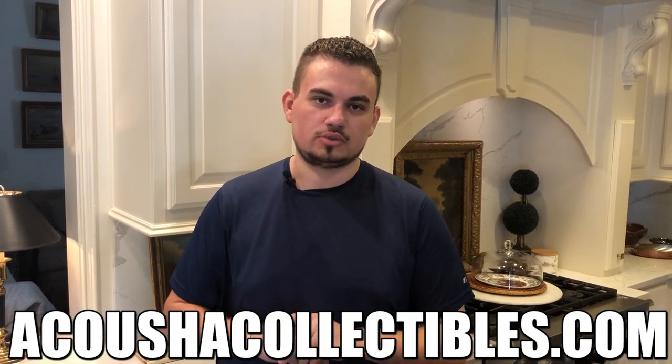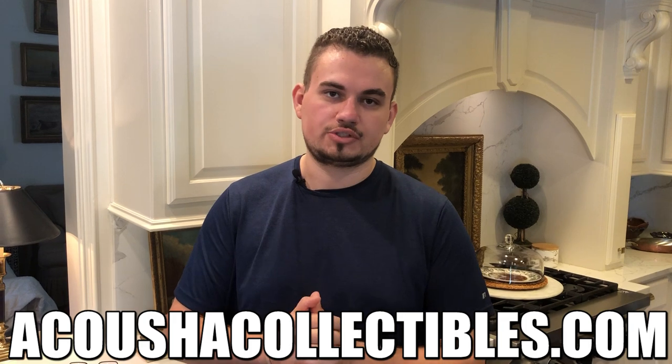Videos like this take a lot of time to produce, so if you want to help us further our business and content creation, make sure to visit AcousticCollectibles.com. We have new coins coming up every single week for your collection or to display at a coin show.